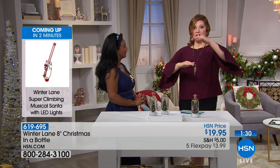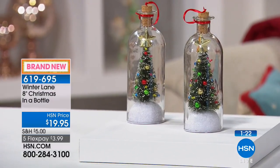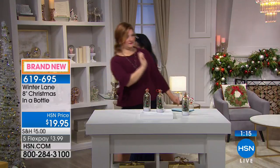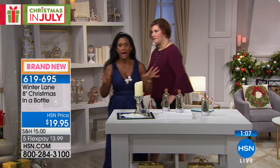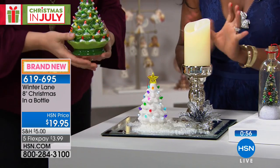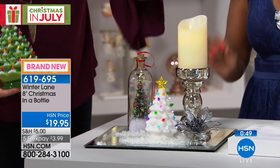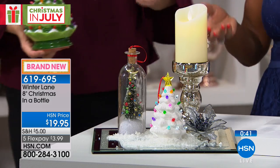If you have a mirror charger, or even an oversized melamine plate or a decorative placemat, layer in these mercury glass candle holders we'll be presenting, add your little flameless candle, add your tree, add your bottle brush, sprinkle some snow — something so simple and beautiful. Whether it's on a table, sideboard, end table, or coffee table, you can see how easy that is.